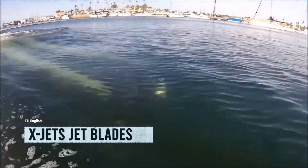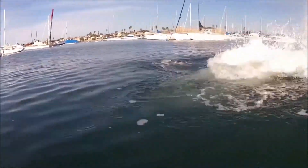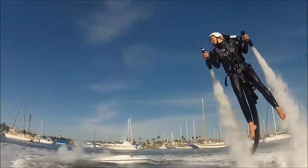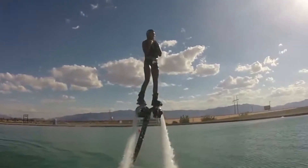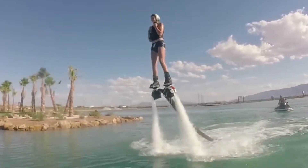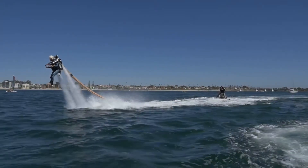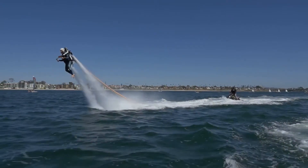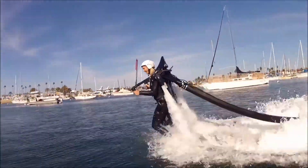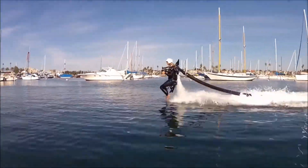Introducing the X-Jets Jet Blades, the perfect choice for Green Goblin fans. Despite his mischievous reputation, even the most heroic individuals can't resist the allure of his cool glider. While Rocketeer-style gliders are still in development, the X-Jets Jet Blade is the ultimate water gadget for mischief-makers. With prices starting around $6,000, these Jet Blades grant you the freedom to fly above any body of water. Picture yourself with fire hose-like attachments on your boots, propelling you through hydro-powered gliding adventures, with water jets providing a soft cushion for touchdown.